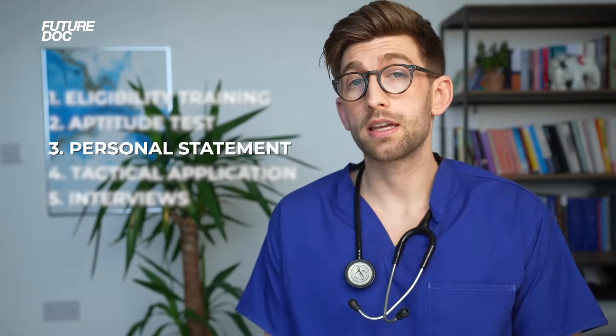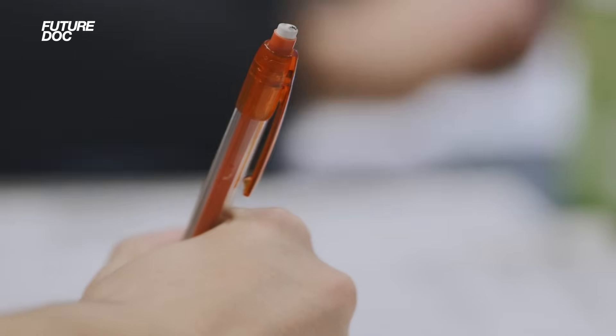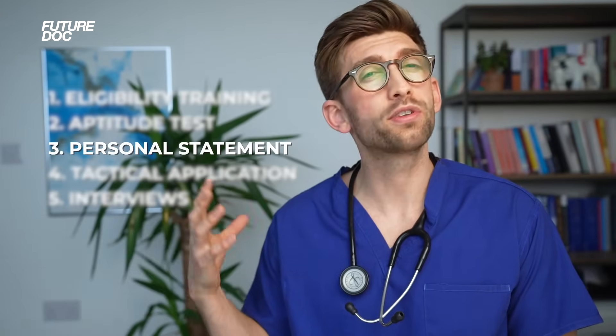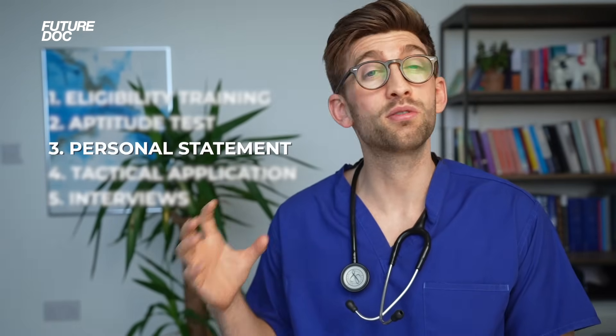The third element is the personal statement. I always say to my students that the preparation for this starts way back in the preparatory phase, where we're getting everything ready and all the experience that's going to go into making an outstanding personal statement that gets you invited to interview.